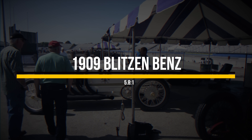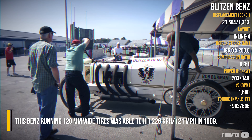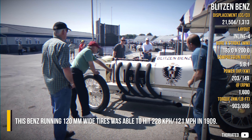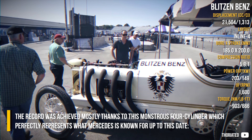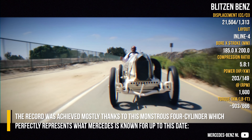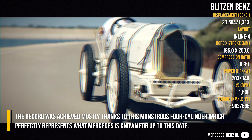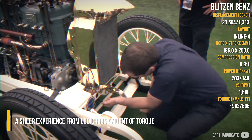Introducing the Blitzenbens, running 120mm wide tires, on which it was able to hit 228 km/h in 1909. The record was achieved mostly thanks to its monstrous 4-cylinder engine, which perfectly represents what Mercedes is known for up to this date — a sheer experience of a ludicrous amount of torque.